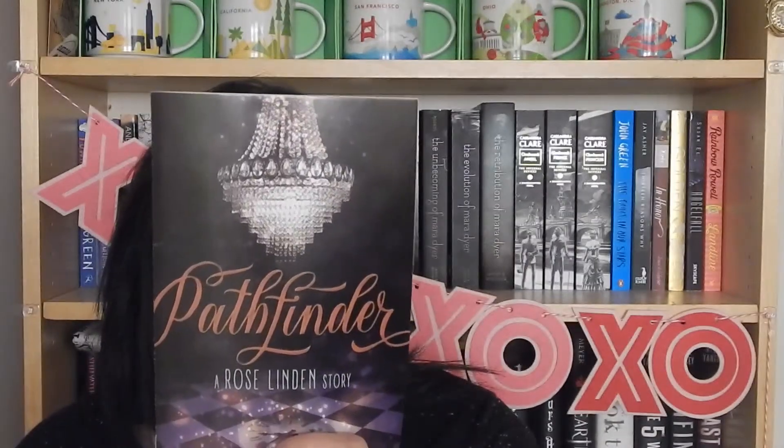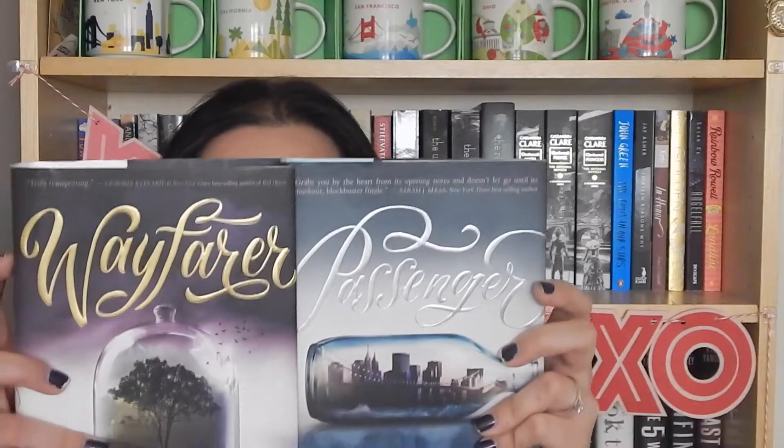Question number two is best typography. For me this has to be the Passenger duology — so here I have Pathfinder. I just think this font is gorgeous. This is what Passenger and Wayfinder look like, and I just think the font it's written in is gorgeous. I'm obsessed with it — the swoopiness of it and just the way it looks all together. I'm a big fan.